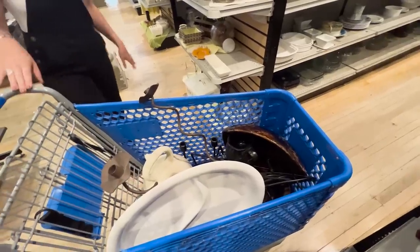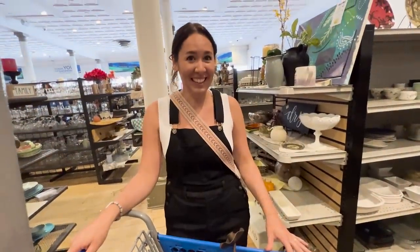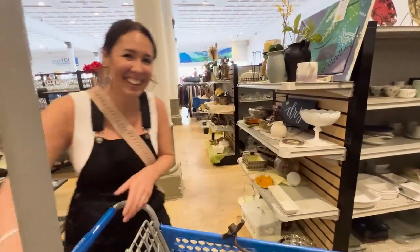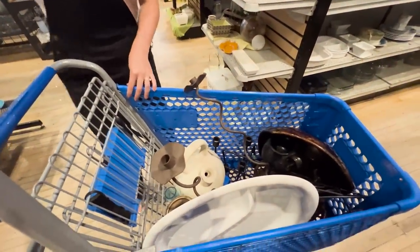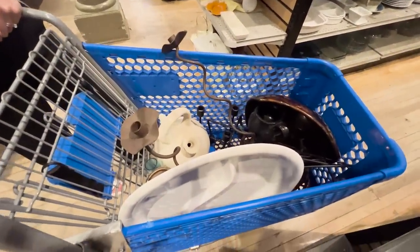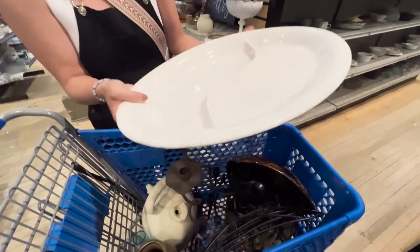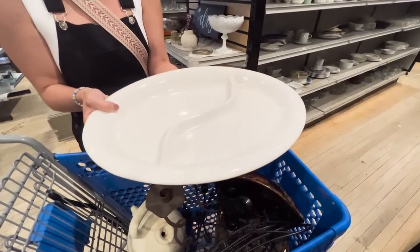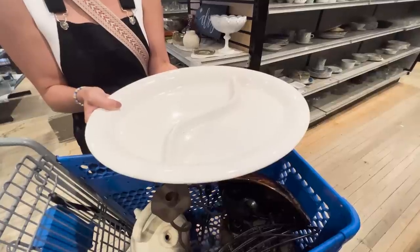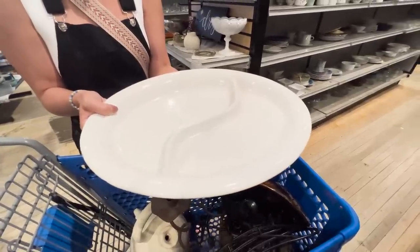We've only been through about three aisles and we are already overflowing. Wow, look at this — would you hold up that white platter? I've got all sorts of white and this will be great for Thanksgiving or whatever. And if I've got something I need to get rid of and replace it with this, that's fine with me.